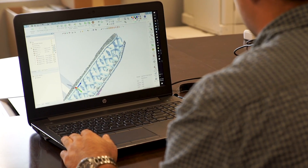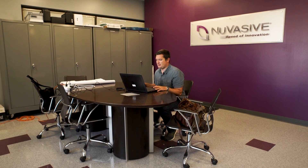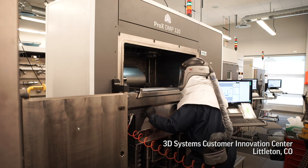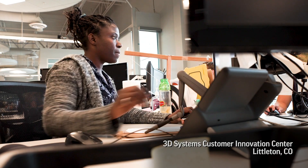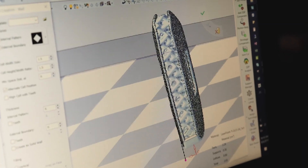3D Systems has been a great partner for NuVasive — not only because they have a service bureau to create parts, but they also have a team of dedicated experts that can help with any issues that arise during the design or 3D printing process. Out in their Littleton facility they have countless people providing medical support in patient-specific devices.